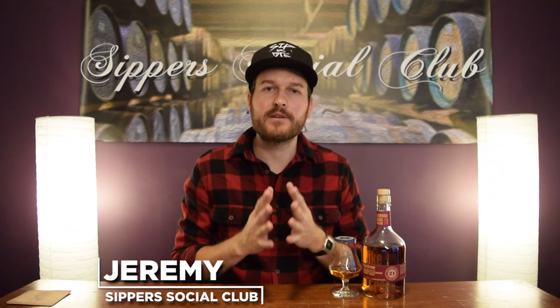Hey, welcome to Super Social Club. I'm Jeremy. Today I have the brand new 2019 Northern Border Collection Pike Creek 21 year old. This one is finished in Oloroso Sherry casks, bottled at 45% ABV.